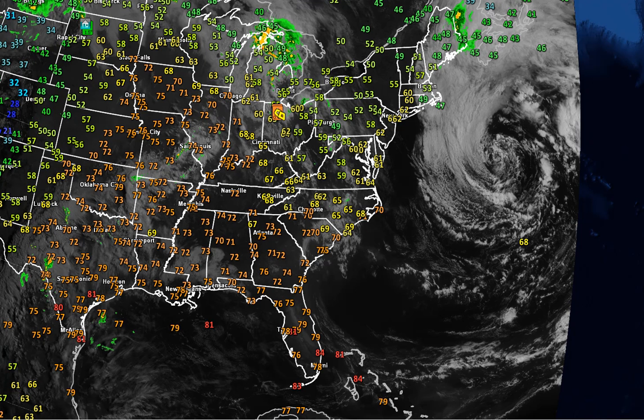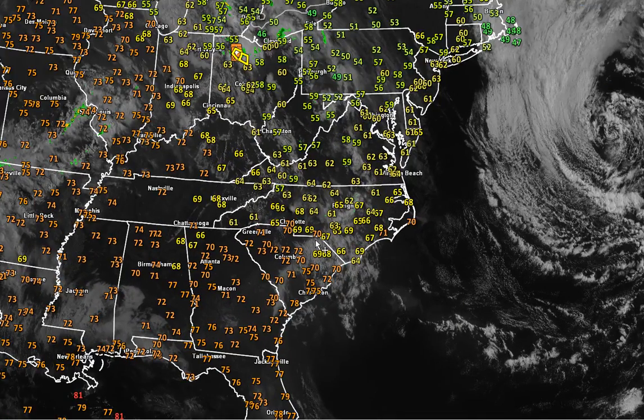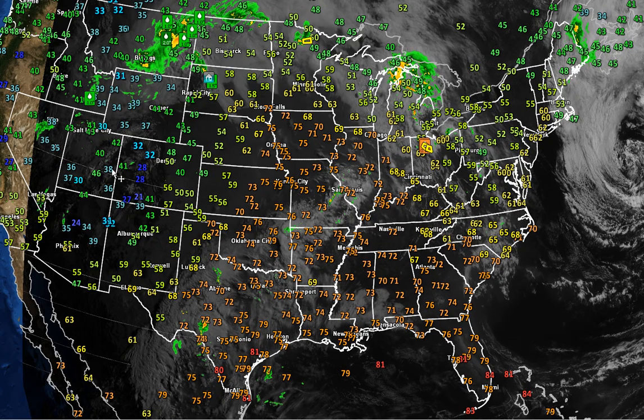Kind of an interesting setup as we go into the evening hours. We talked about this initially yesterday, and waking up this morning and looking at the latest data, I don't see anything that really has changed my thinking. When you look at the satellite radar and temperatures together, a couple things you notice: that big nor'easter, that ocean storm, is just sitting out there. It's not moving anywhere.